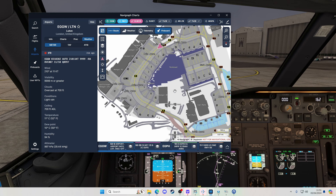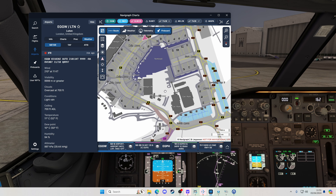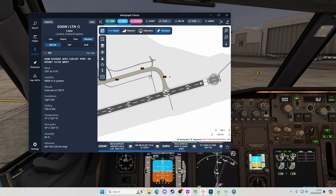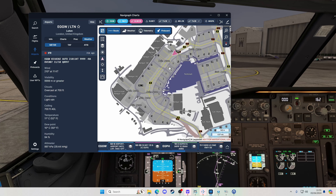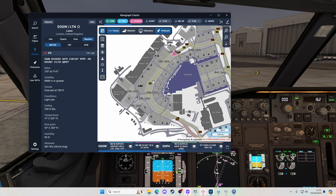Luton Ground, Air 0141, ready for taxi. Clearance received: taxi to Alpha 1 via Bravo Alpha. Readback: Alpha 1 via Bravo Alpha, Air 0141. That's as we thought — work our way along Bravo, then up to Alpha 1. A nice easy taxi. One that hopefully we won't mess up.